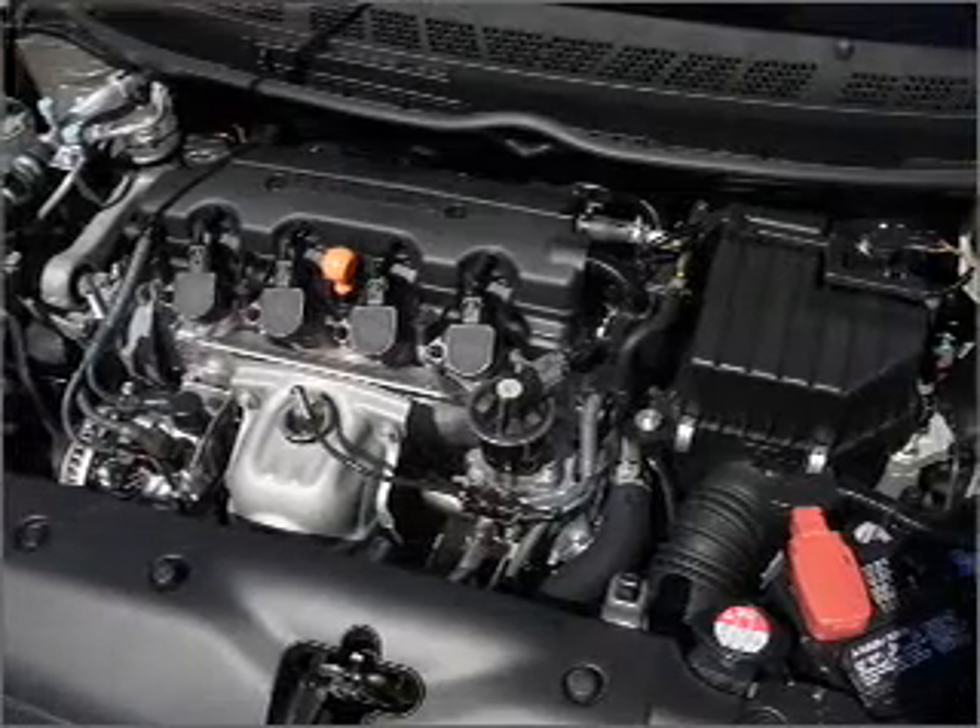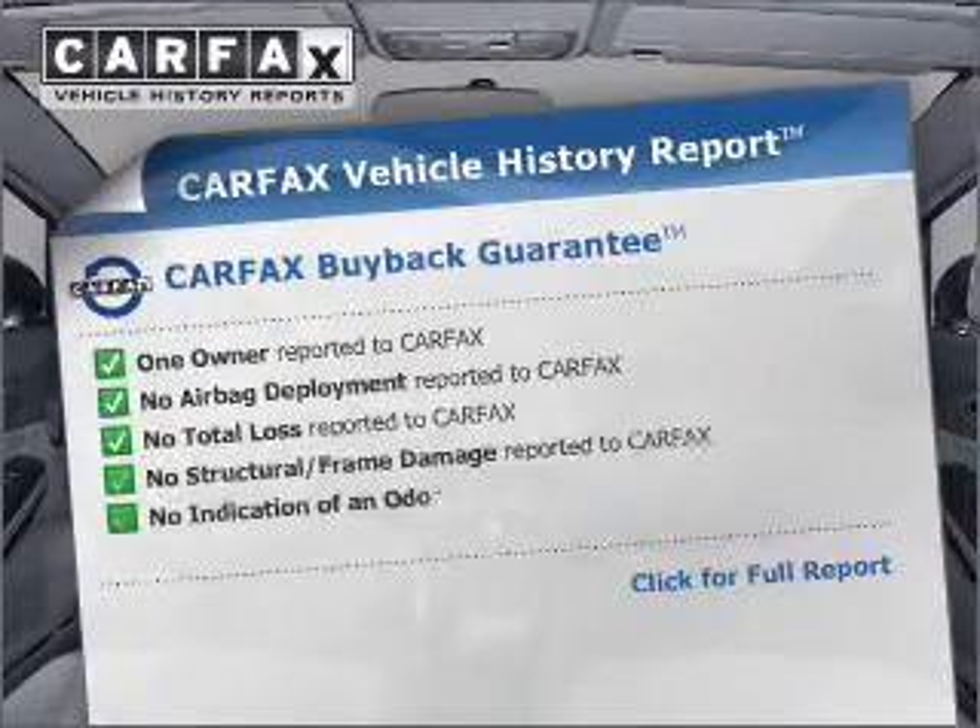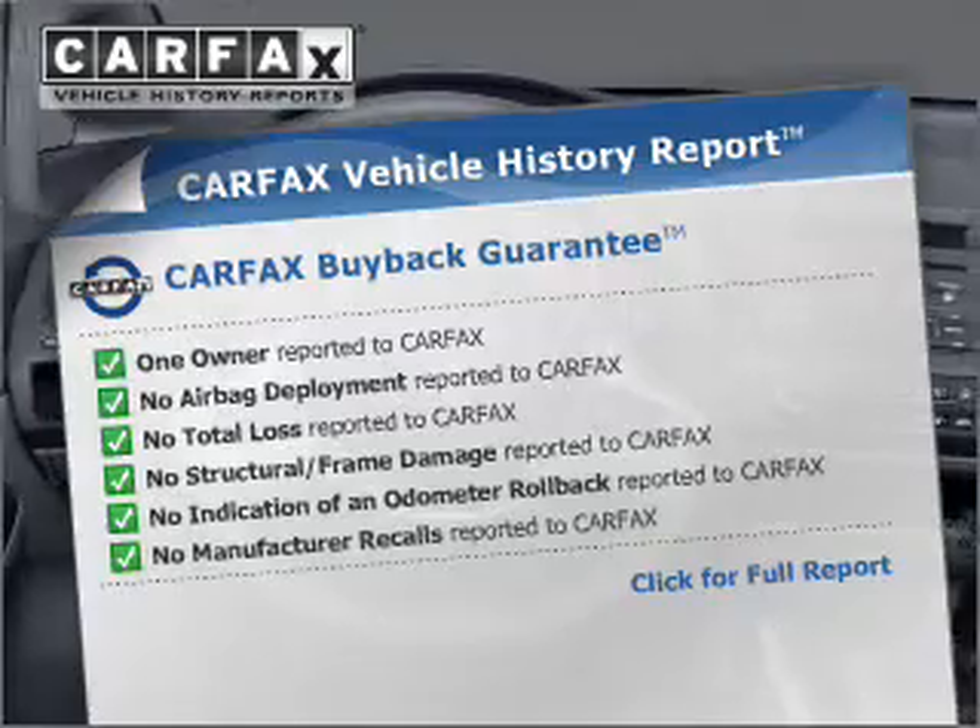You will appreciate the safety feature of anti-lock brakes. There's nothing like a sunroof on a nice day. Know the history on this ride and greatly reduce your buying risk with the included Carfax Vehicle History Report.